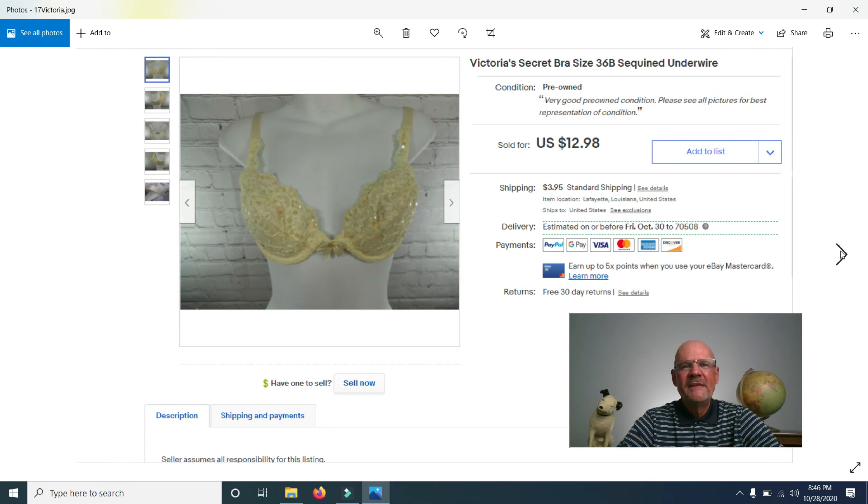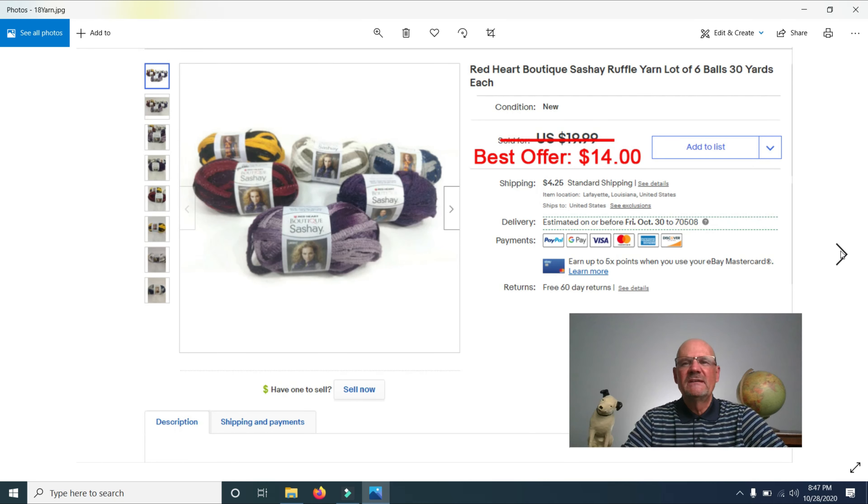I sold a Victoria's Secret bra for $12.98. I pick them up for $0.25 to $1.25 and have sold 30 or 40 this way, but I'm backing off because they take too long to sell — similar to clothing. I also sold a lot of Red Heart Boutique Ruffle yarn. I bought about 40 in bulk at a garage sale, listed them for $19.99, and took a best offer of $14 since I'd already made my money back.